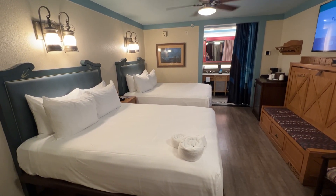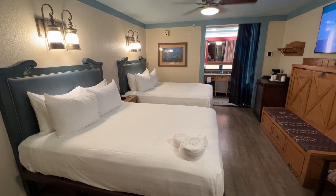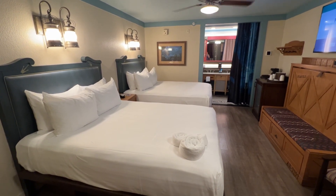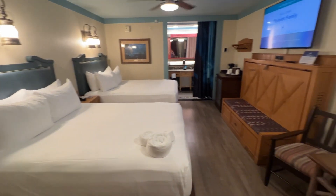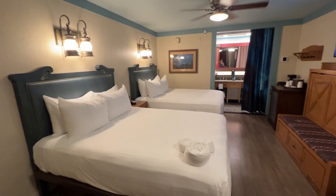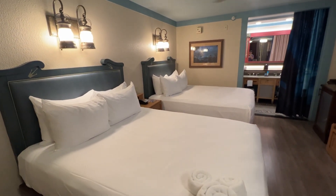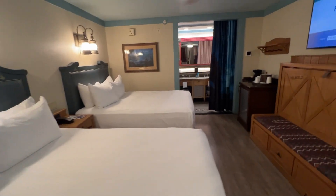This is Port Orleans Riverside Resort at Disney World. This is a woods view room with a fifth sleeper, which is right there below the TV. These are two queen beds. You'll see some Princess and the Frog touches in this room here and there.